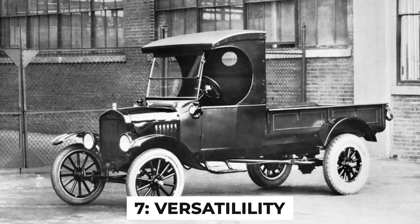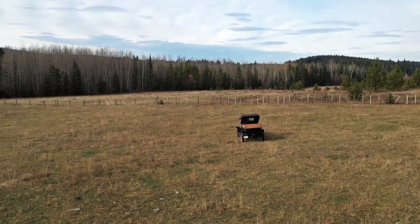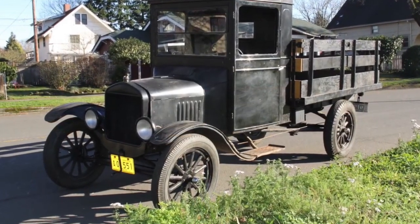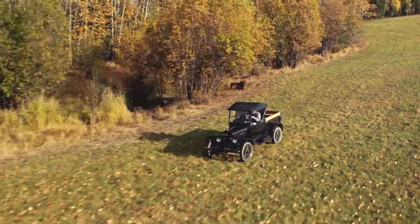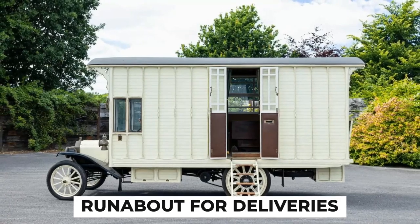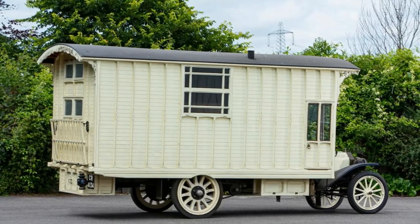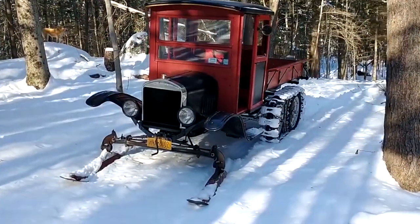Fact number 7: versatility. The 1925 Ford Model T Runabout was a multipurpose vehicle that could adapt to various uses. Farmers found the Model T an invaluable tool — by removing a rear wheel and attaching a belt to the hub, it could power a wide range of farm equipment, from water pumps to corn shellers, sawmills to hay balers. In urban settings, businesses adapted the Runabout for deliveries. Some were even converted into early campers, demonstrating that the idea of the RV isn't as modern as we might think.